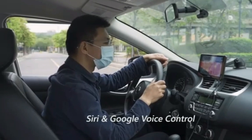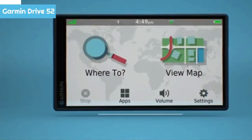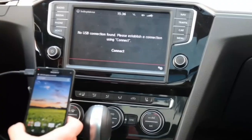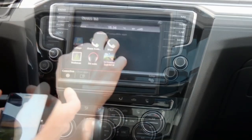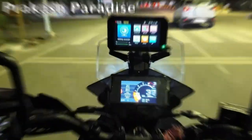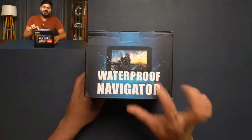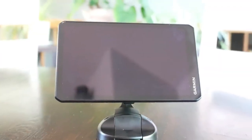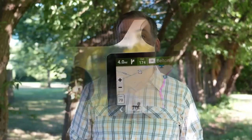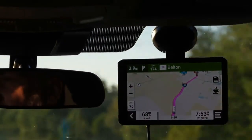Furthermore, the latest GPS systems employ predictive analysis algorithms to anticipate potential traffic bottlenecks and proactively suggest optimal routes. This proactive approach not only saves valuable time but also alleviates the stress associated with unforeseen delays, thereby making every journey more efficient and enjoyable. Whether embarking on a routine daily commute or an adventurous road trip, a GPS navigation system serves as a reliable and indispensable companion, ensuring that drivers reach their destinations smoothly and safely. Its unparalleled convenience and functionality have fundamentally transformed the way we navigate and travel on the road, empowering drivers worldwide to navigate with confidence and ease.